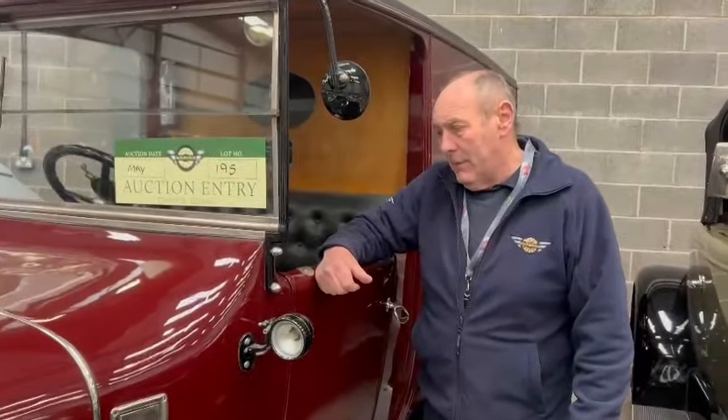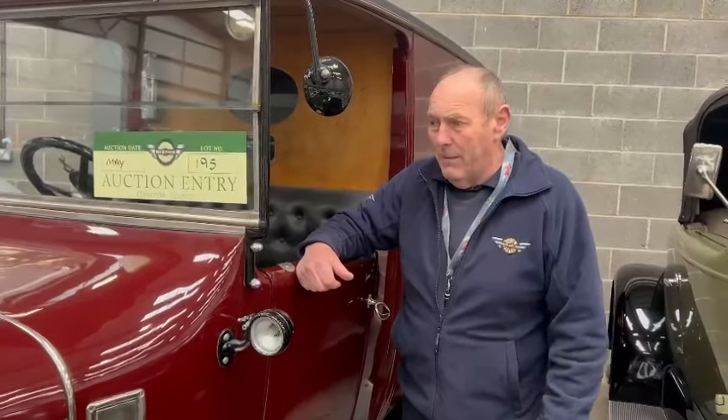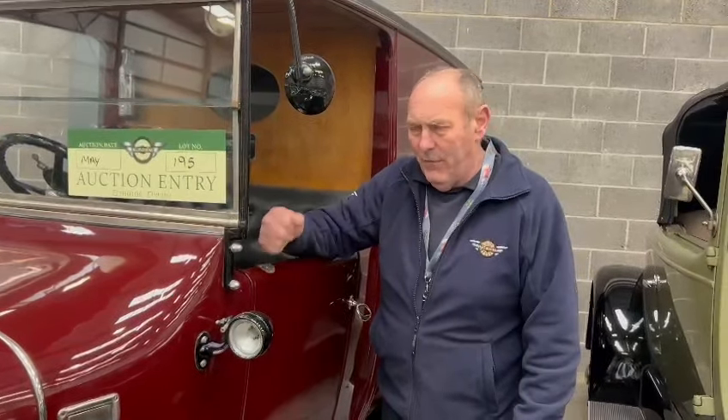Come along and have a look at this, ladies and gentlemen — you're going to be absolutely amazed. I would love this vehicle. Now please!